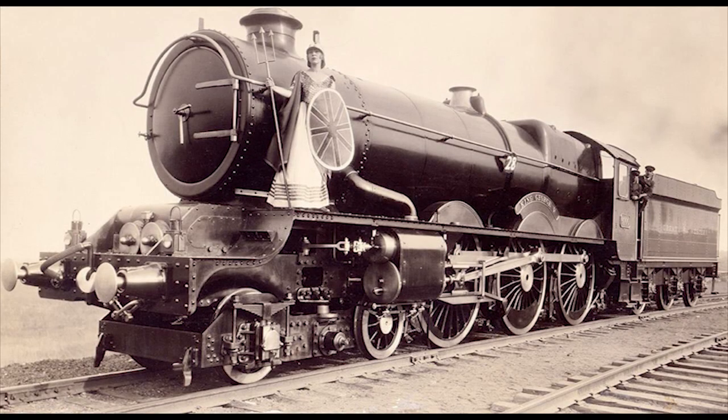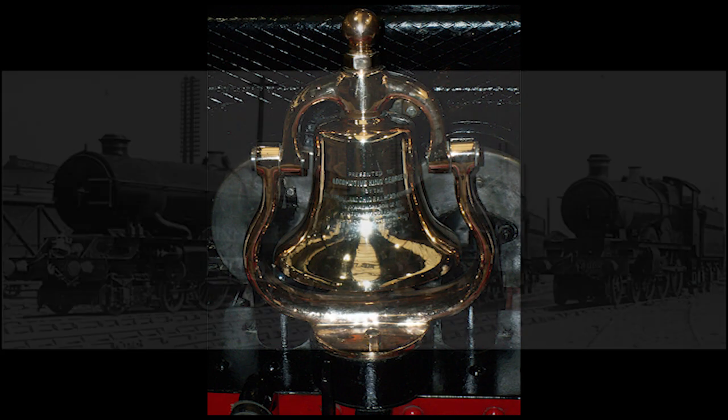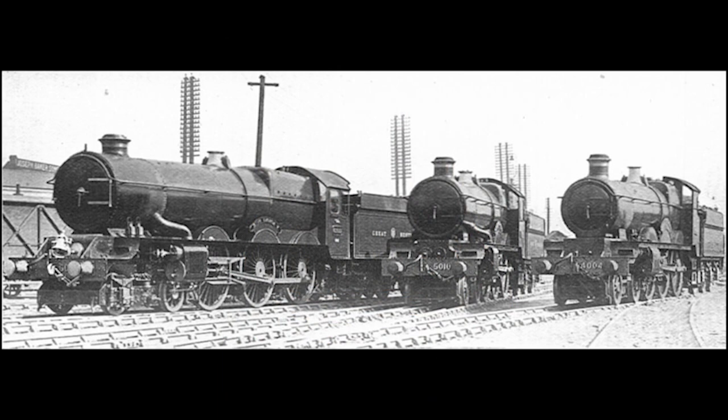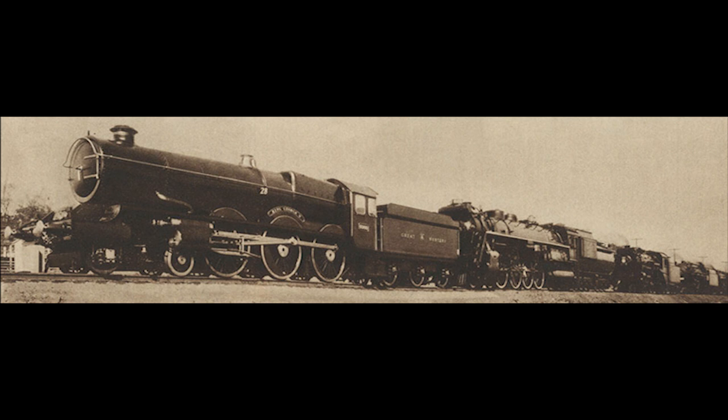Probably the most famous member of the class is the prototype engine, Number 6000, King George V, built in June of 1927, nicknamed 'the Bell' after the special engraved brass bell the engine carries on top of its front buffer beam. The engine gained this special bell when, just two months after being built, in August of that year, it was shipped across the Atlantic to the United States to take part in the Fair of the Iron Horse, held to celebrate the centenary of the Baltimore and Ohio Railroad, where it stood out against all attending American and Canadian locomotives thanks to its simple and elegant appearance.